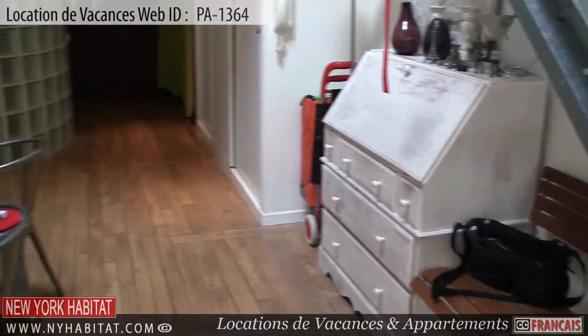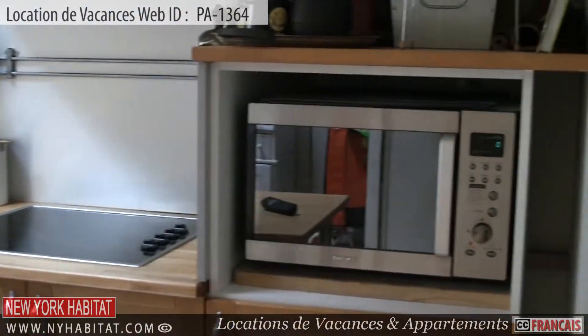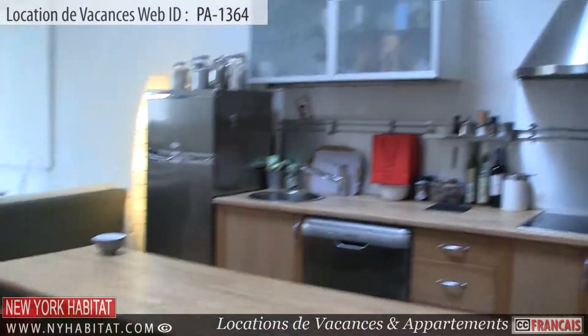Next is the kitchen. This open kitchen has all amenities needed for preparing meals during your stay, including a microwave and a coffee maker. Of course, dishware and utensils are provided. There is also an eating bar with stools in the kitchen area.